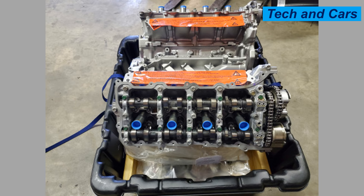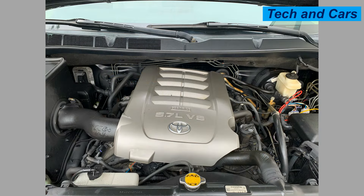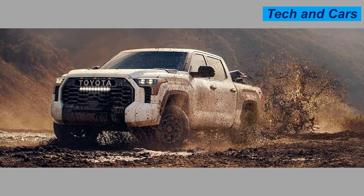It produces around 401 pound-foot of torque at 3,600 RPM. The block is made of aluminum alloy, contributing to reduced weight and improved thermal efficiency, while the cylinder head is also aluminum featuring a dual overhead camshaft design. It is equipped with Toyota's D-4S fuel injection system combining direct and port fuel injection. A 32-valve arrangement with variable valve timing (VVT-i) allows improved power delivery across the RPM range. Towing capacity reaches up to 10,000 pounds when paired with the appropriate vehicle.